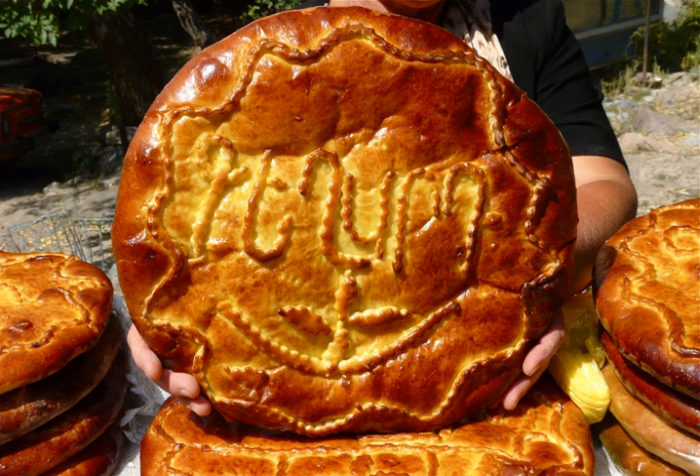Gata is an Armenian pastry or sweet bread. There are many variations of gata in Armenia, and typically specific towns or regions will have their own version. It can be found in a variety of shapes and sizes, and may be decorated or left unadorned.